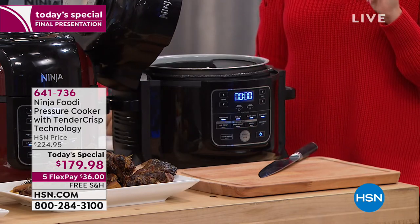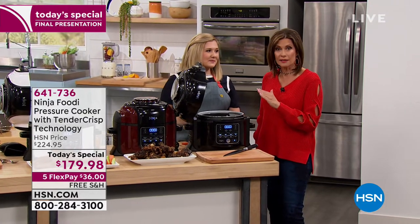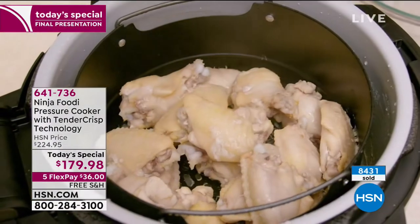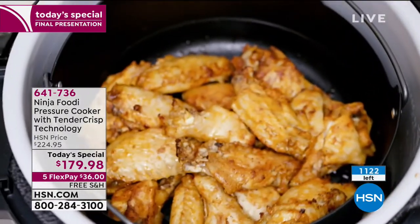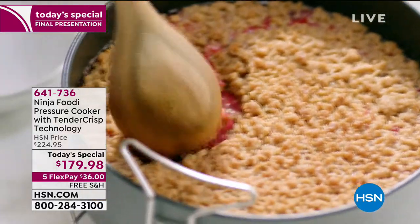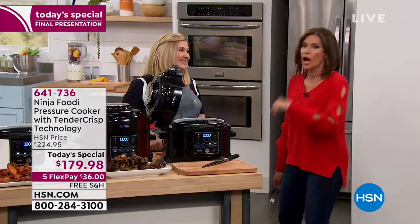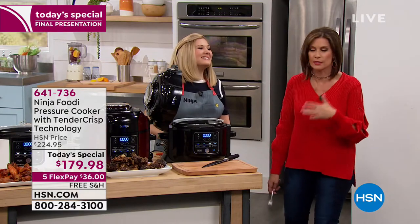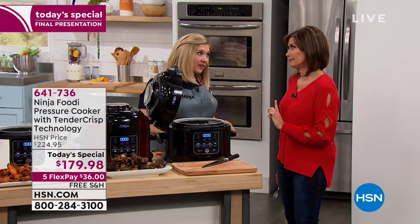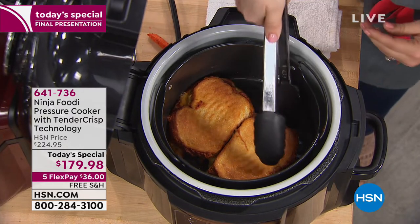Everything about this is simple and easy — self-explanatory. Get it home on five flex payments. We are down to our final quantities on our brand-new launch of the Ninja Foodi. It launched at midnight and it's on its way to a complete sellout — we've sold 8,400 since midnight, with just under a thousand remaining. If you want this, order it now. It's not available anywhere in the country at this price, and after we sell out it will not be available at this price.